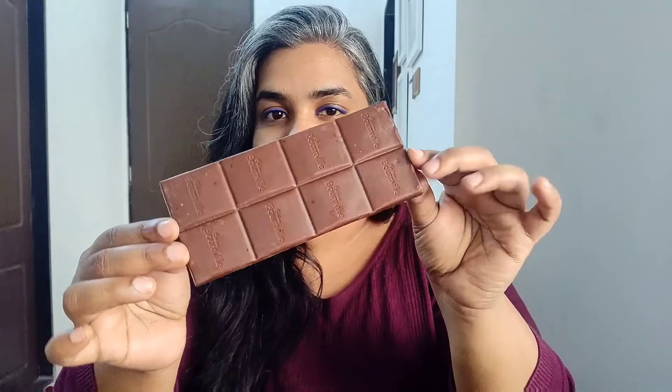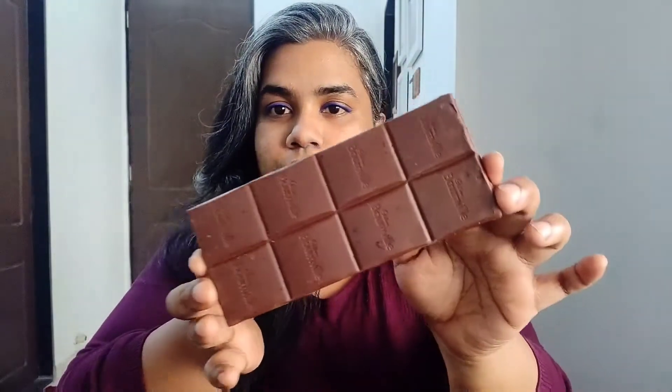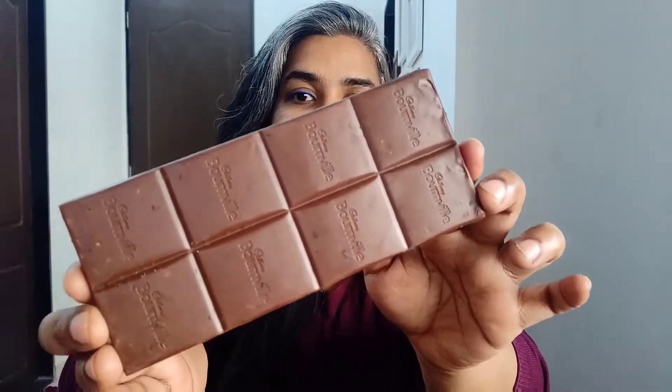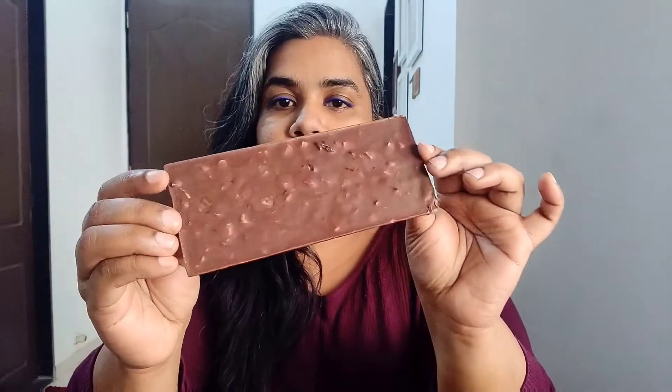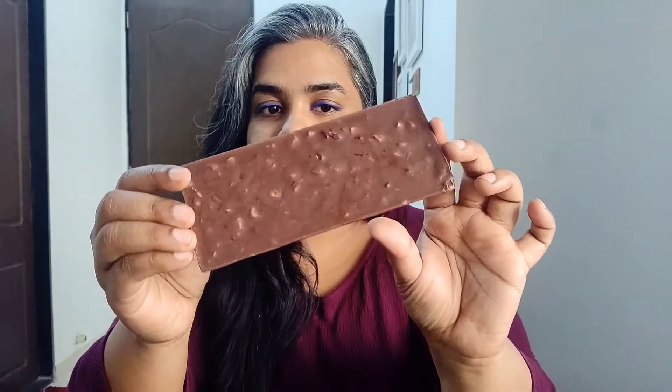This is how the chocolate is looking — it's looking really nice. This is the kind of color that I like in dark chocolates, and they have a lot of pieces of almonds and cranberry fruit in it. On the package it is mentioned that cranberries is 11% and almonds is 5%.